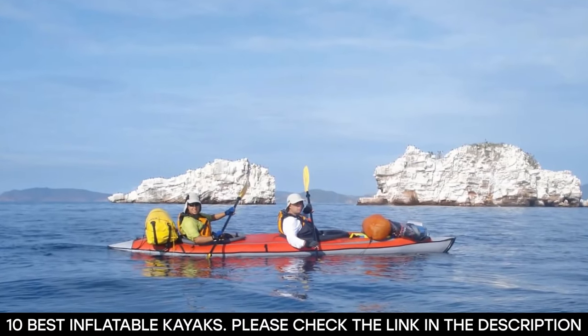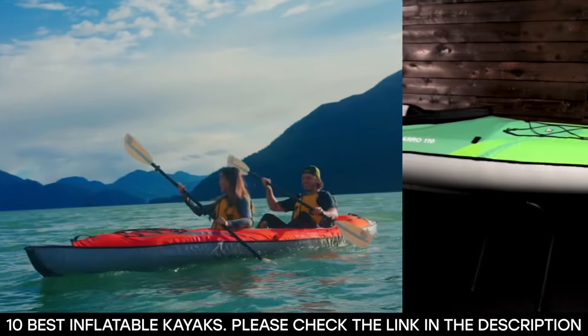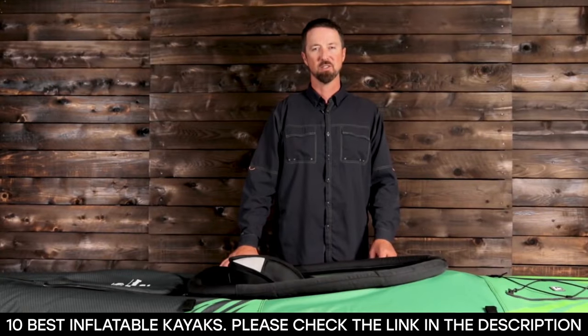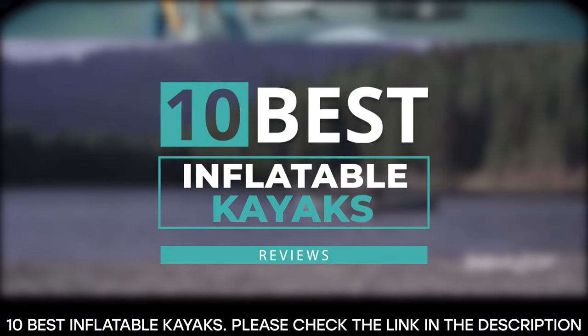Thanks to the huge advancements in material quality and construction, modern inflatable kayaks have become quite durable and reliable on the water. So to help you choose the best inflatable kayak, we have discussed 10 of the best inflatable kayaks available now.